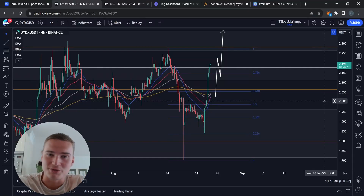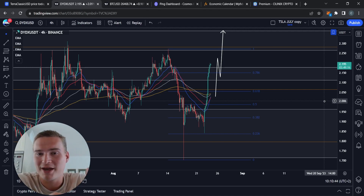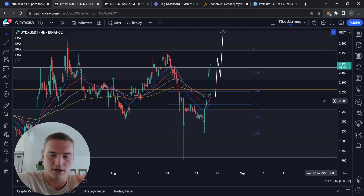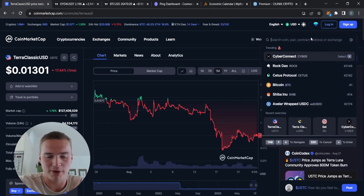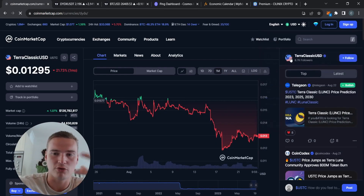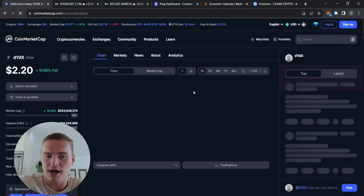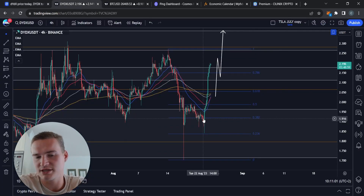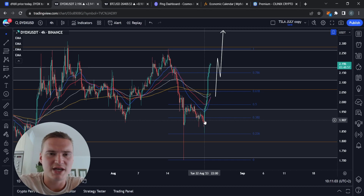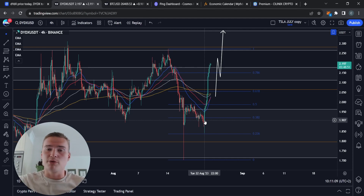Good morning everybody, welcome back to Selenix Crypto — hope you're all doing great. Today's video covers DYDX, a great project I haven't covered in quite some time. We'll focus on the short-term price action because DYDX has been pretty bullish for the last well over 24 hours — basically since Tuesday evening, so roughly 36 hours — and there are multiple reasons for that.